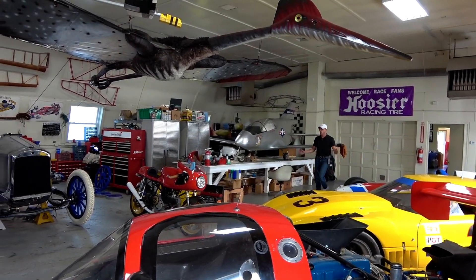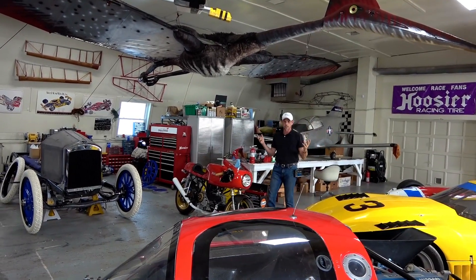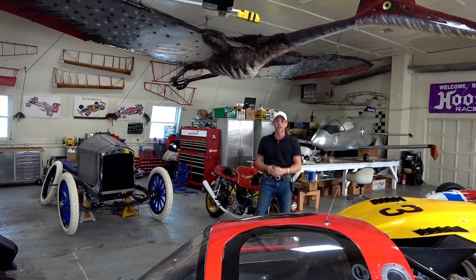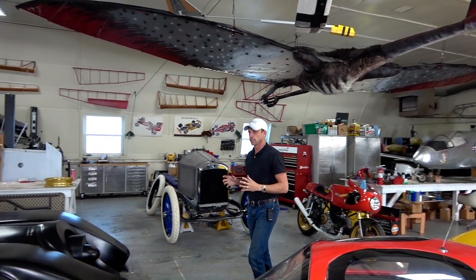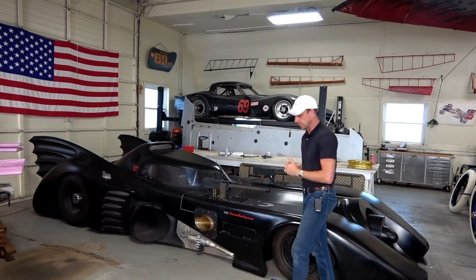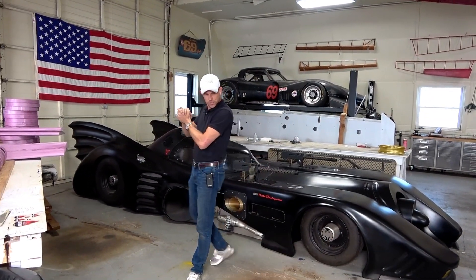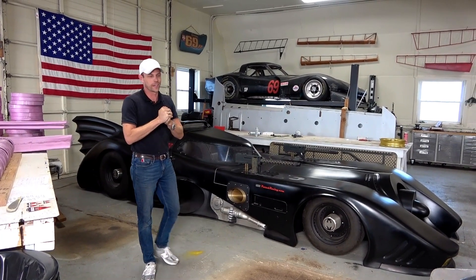All right, you guys. So years ago, I went crazy because I'm bored and creative and like to build stuff, and I like to mess with people too. And I know a bunch of you want to see what was known as the world's only turbine-powered Batmobile. It was like 2000... when did I do this? It's been a long time ago, like eight years ago or something like that. Long story short,